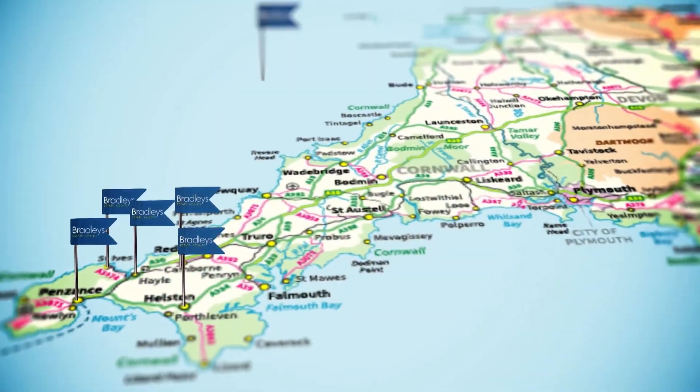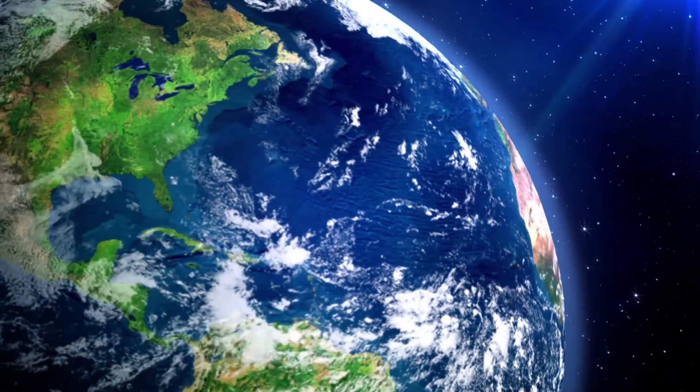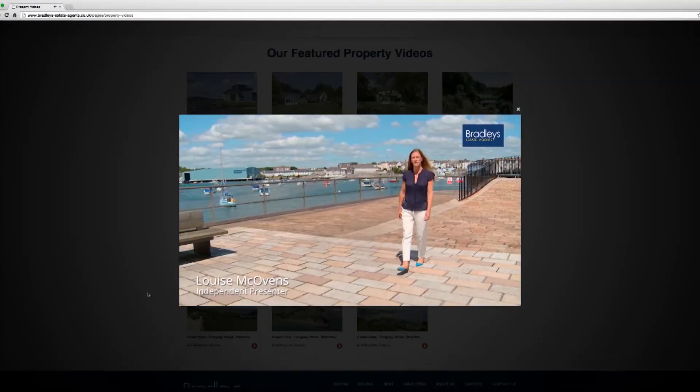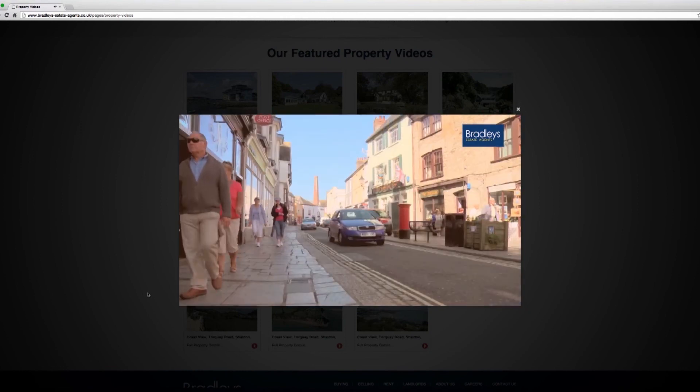If you are thinking of selling a property and want to find out how to reach more of the right people across the globe whilst only bringing qualified buyers through your door, then please visit our website and navigate to our presenter-led property video page to see the future of property marketing in action today.